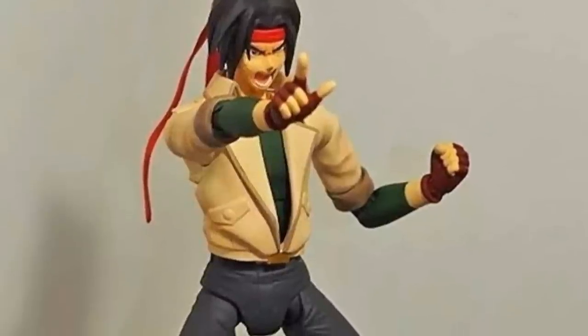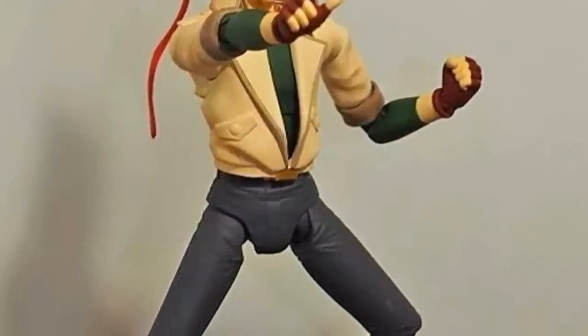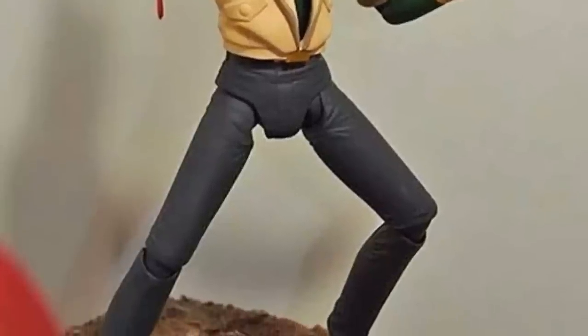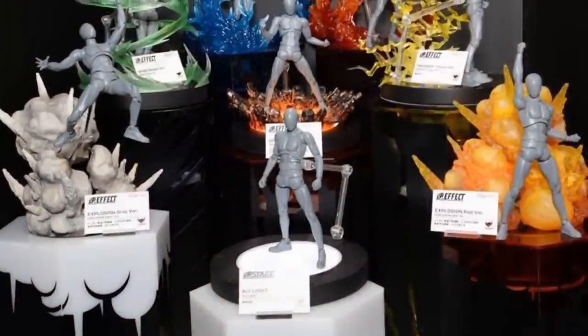And here we have Domon Kasshu in his street clothes look, which a lot of people have been talking about wanting. So you're going to get a chance to get this. Hopefully I'd like to have them all without spending a whole lot.